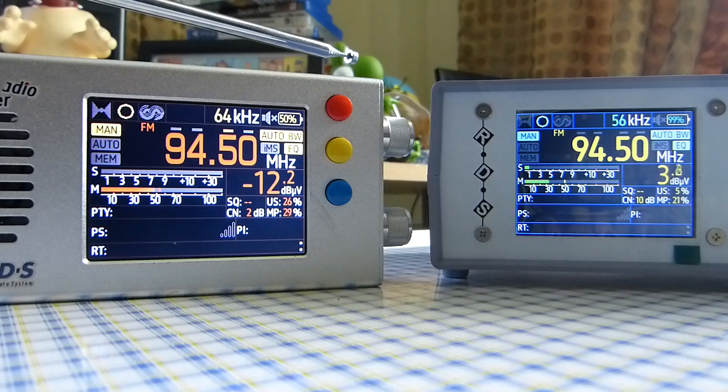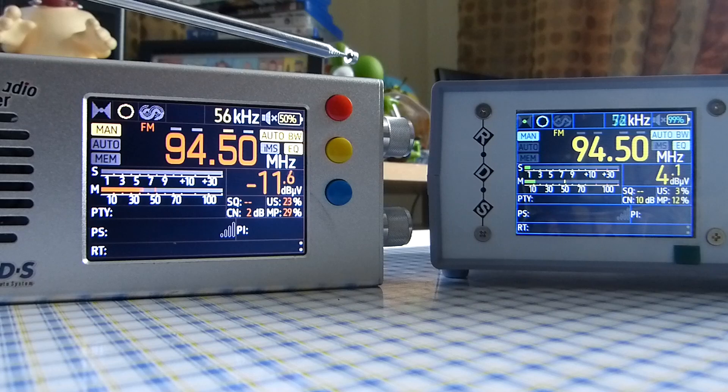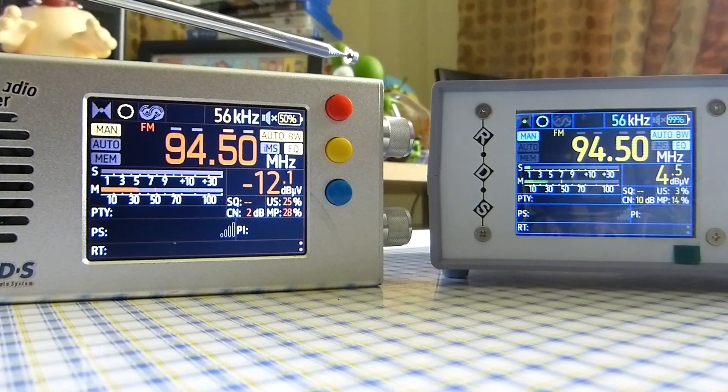Just to let you know, they're both using the same antenna for reception, which is my external FM antenna. They both have the same firmware installed, which is version 2.20 stable. They're both using the auto bandwidth setting for filtering, and they're both using the same settings for antenna gain — in fact, I haven't got antenna gain enabled on either of these radios. So let's have a look and see how these two radios compare for reception. The station we're receiving is a non-local BBC Radio 4 relay.